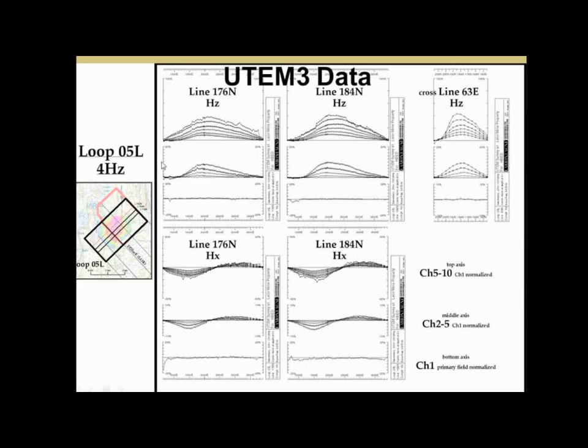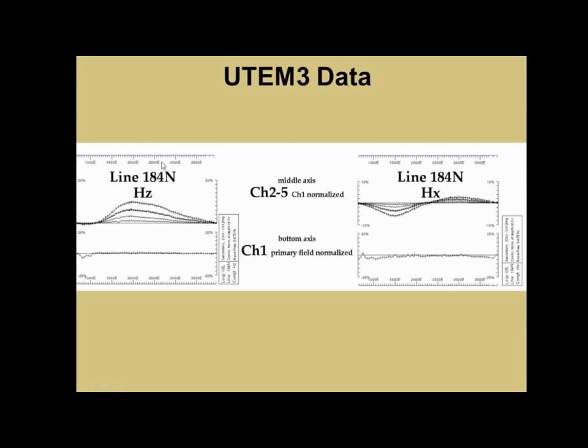We also did a short cross-line — primarily because we'd already laid wire out over it and it was tramped down. We did a short cross-line, line 63. This is a detail on line 184 of the two components we collected — just the last five time channels. The bottom axis is minus 25 to plus 25, but there's still a little bit of response at the latest time.